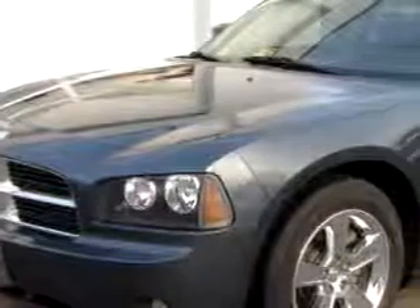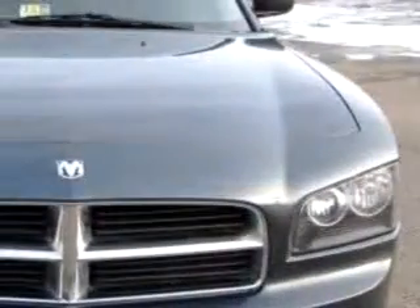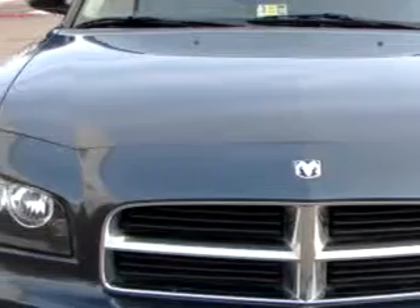Imagine driving this blue 07 Dodge Charger RT, equipped with an 8-cylinder engine and an automatic transmission with only 27,450 miles.